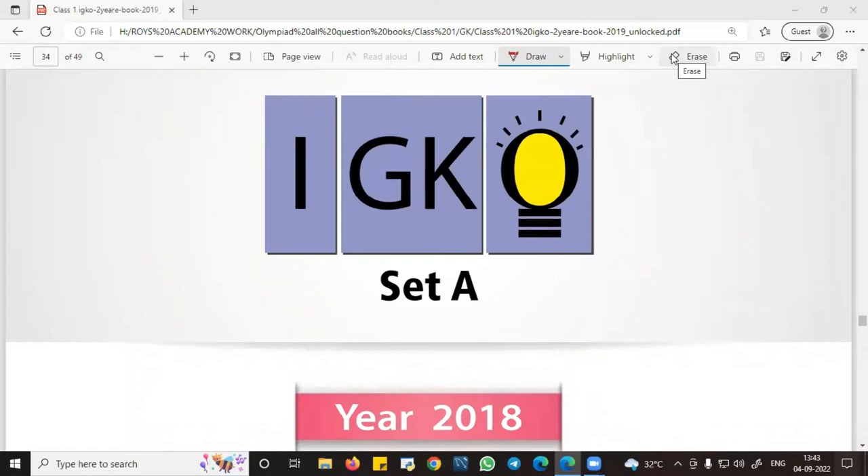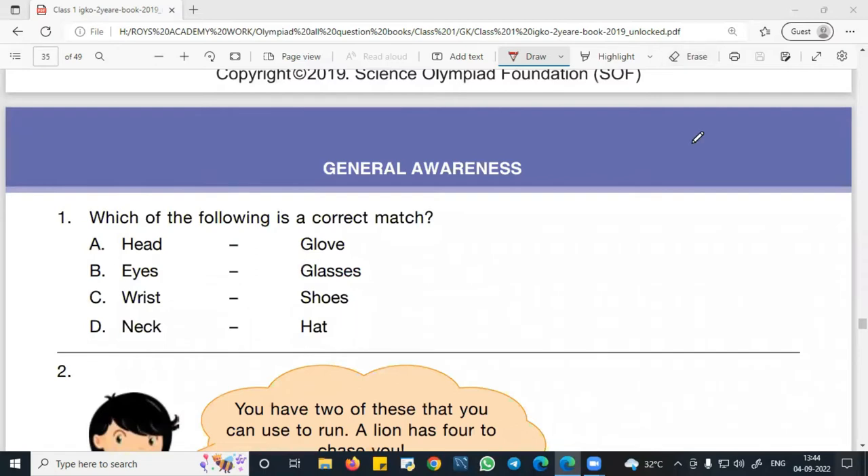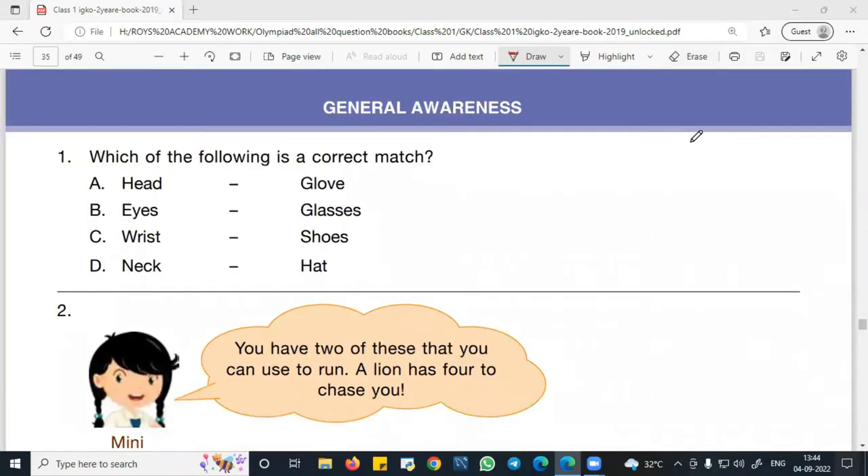Hello, dear student. Welcome to ROYS Academy. Today we will be discussing Class 1 GK 2018 Set A questions. You have an exam in September for this GK, so we are going to discuss previous year questions. Today we will be discussing from the general section, that is general awareness. Let's start our session without wasting any time.